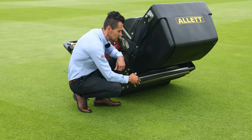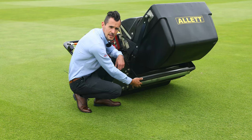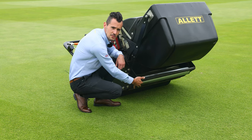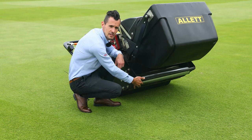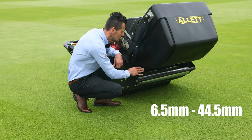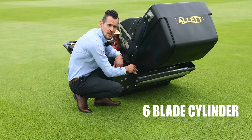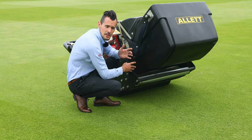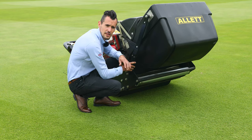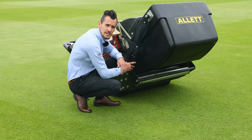The front roller on the Regal is plain steel with sealed end bearings, which helps give you the defined stripe that the Regal is known for. It's also adjustable for height — the height of cut you can achieve is 6.5 millimetres to 44.5 millimetres. The cylinder has a six blade, 6.25 inch diameter design with a variable cutting clips per metre. Heavy duty cylinder thickness and bottom blade give you that defined scissor cut action, which is perfect for sports and cricket where ball pace is key.